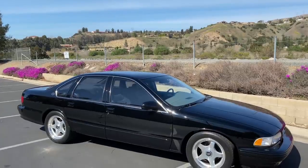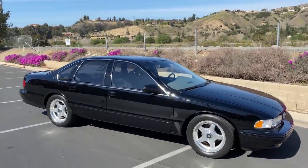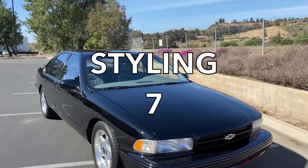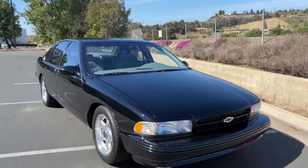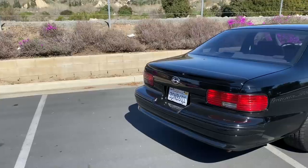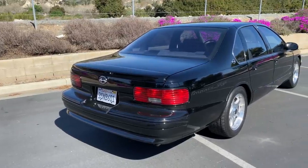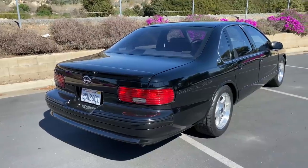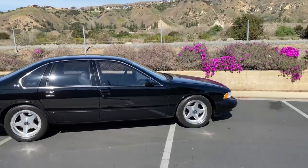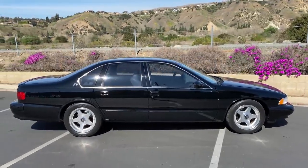Starting with the weekend categories: styling — in my opinion the Impala SS is really cool looking, just the big body sedan in black, lowered, it's sinister, and it gets a seven out of 10. Acceleration — zero to 60 is over seven seconds, so it gets a one out of 10. Handling is okay, not great, no surprise given its size, and it gets a four out of 10. Fun factor — same deal, it's sort of fast and sort of sporty but not excessively either, and it gets a four out of 10. Cool factor is higher — these are special, though they're not too rare, and it gets a six out of 10 — for a total weekend score of 22 out of 50.